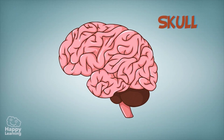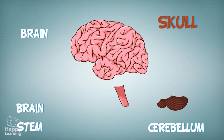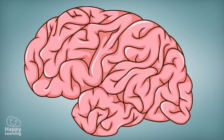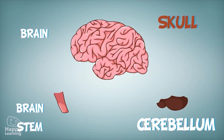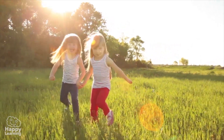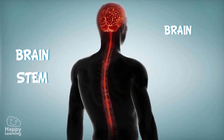The skull is where the brain is located, as well as the cerebellum and the brain stem. The brain occupies the largest part of the skull and is in charge of controlling our memory, emotions, and voluntary actions such as reading, writing, or jumping. The cerebellum coordinates our balance as well as our movements — it's because of the cerebellum that we are not constantly falling down. Thank you, cerebellum!